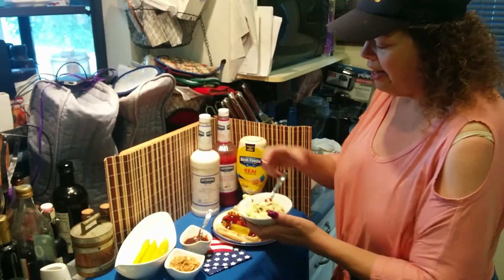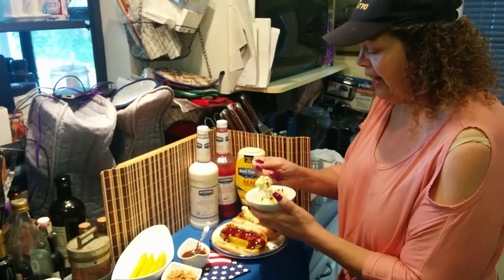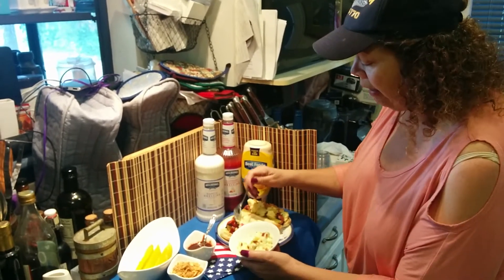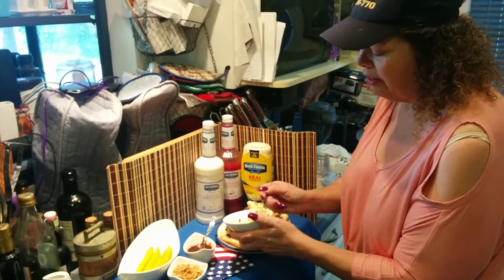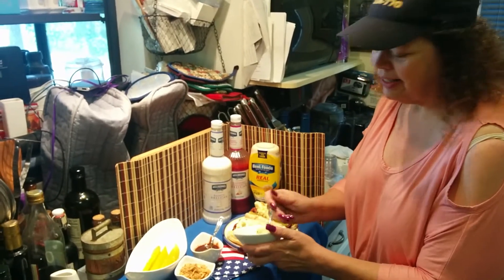Next I'm gonna add my bacon ranch potato salad that I made with Hellman's ranch dressing and my favorite condiment — bacon — because you know, Jewish girls and bacon. What can I say? It's a love affair.